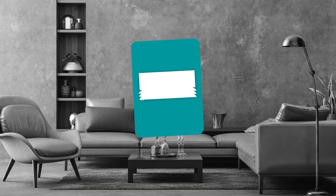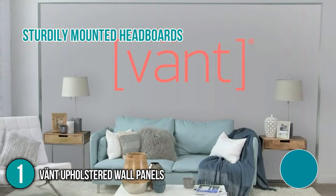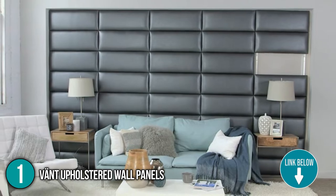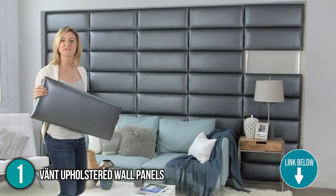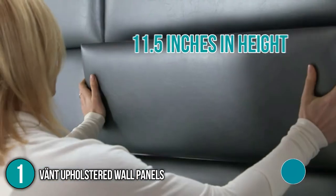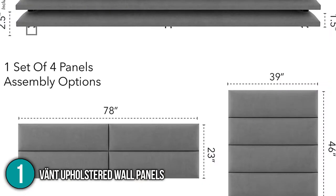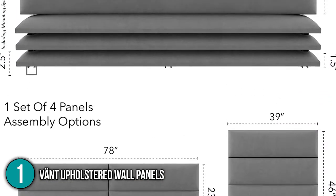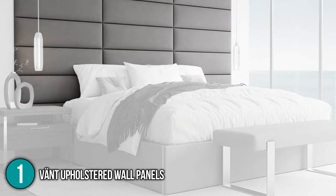The first headboard on our list is the Vant Upholstered Wall Panels. The sturdily mounted headboards come in a pack of four panels with a total height of 46 inches. Each Vant panel comes in two size options, both 11.5 inches in height and either 39 or 30 inches wide, to fit a twin, full, queen, and king-size bed.